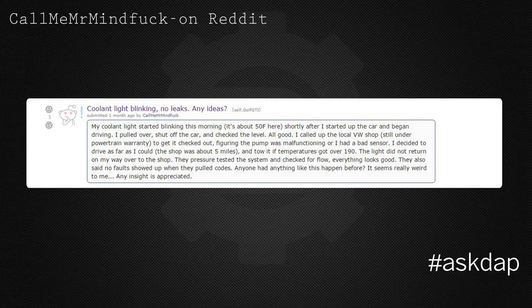A user on Reddit asks: my coolant light started blinking this morning. It's about 50 degrees Fahrenheit here. Shortly after, I started the car up and began driving. I pulled over, shut off the car, and checked the level. All good.